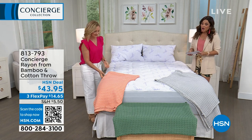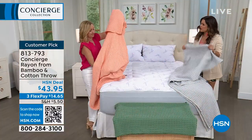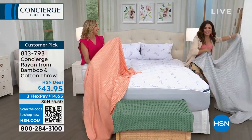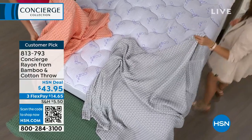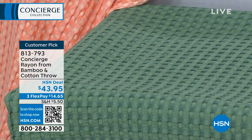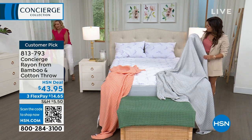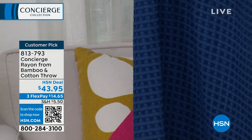We have a bamboo and cotton throw — a 50/50 blend — and what I love is the size: 60 by 70 inches. Beautiful colors: soft coral, a unique blue-green, gray, and navy. Look how big this is — real coverage on the chair. These aren't the type where your feet are sticking out the bottom. The bamboo-cotton combination of two natural fibers gives you softness and breathability — the perfect summer throw.